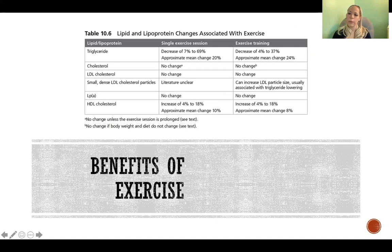Looking at the benefits of cardiovascular exercise for hyperlipidemia and dyslipidemia: the middle column shows responses to a single exercise session and the right column shows responses to ongoing training. Triglyceride levels decrease significantly in both cases. Total cholesterol and LDL cholesterol appear not to change, and the evidence on small dense LDL particles is unclear. HDL cholesterol increases in response to both a single session and ongoing training. Overall, triglycerides and HDL cholesterol respond very favorably to exercise.